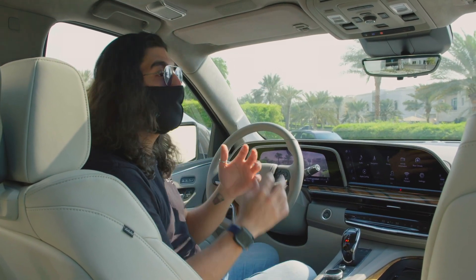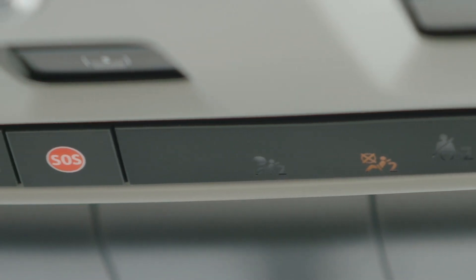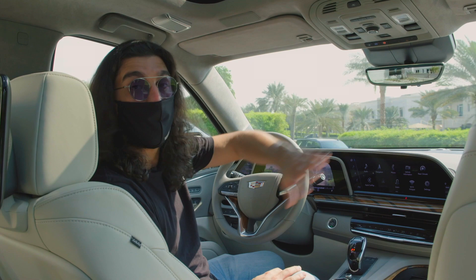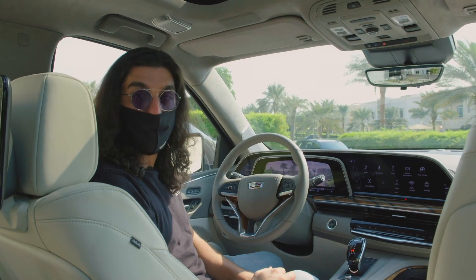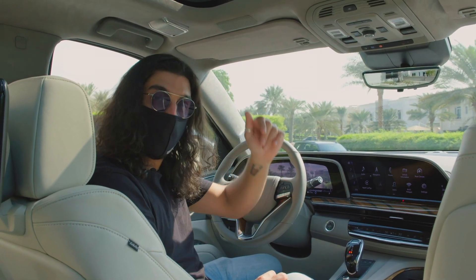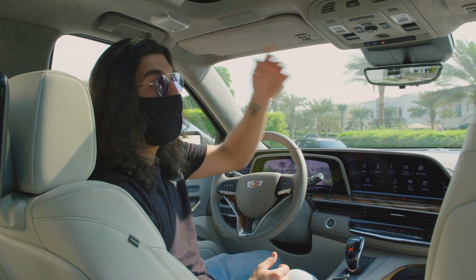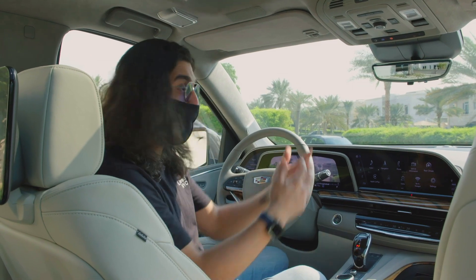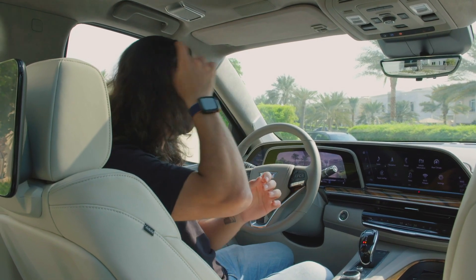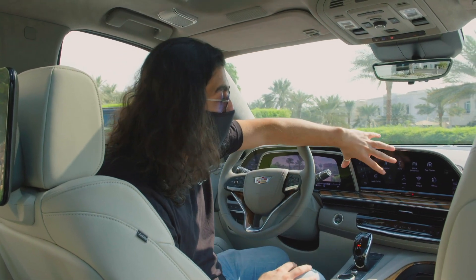Apart from that, you also get Cadillac's OnStar support. If you don't know what OnStar is, it's basically a concierge, emergency, and connectivity service offered for 12 months — one of the basic packages. God forbid you have an accident, you click OnStar and it'll contact emergency services. If you want directions, click OnStar and ask the concierge — they'll pop the directions right into your map. You can even do a diagnostics check through them. That's really nice.